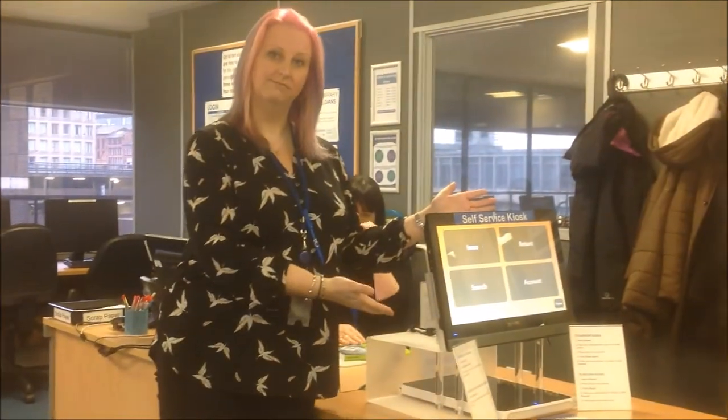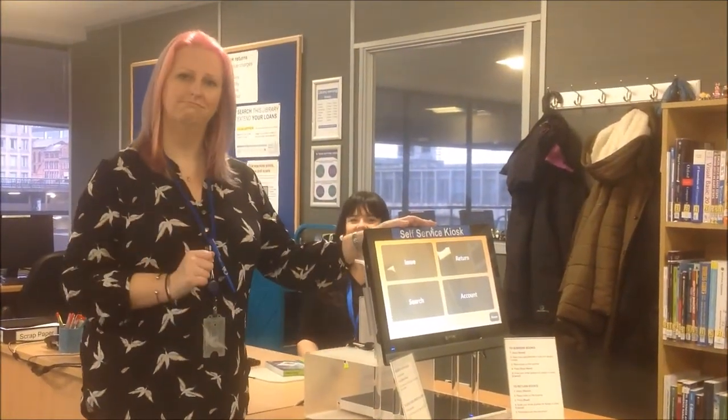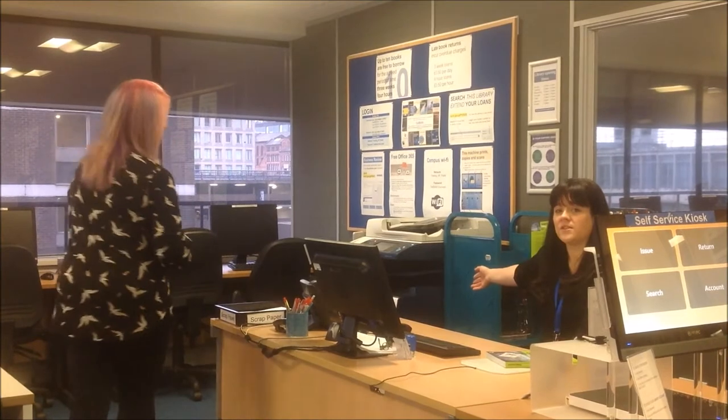And if you don't want to come to the desk, you can use the self-service machine. It's just touch screen, you input your details and Bob's your uncle. The other service we offer in the library is the printing facilities. We can do printing, photocopying or scanning.